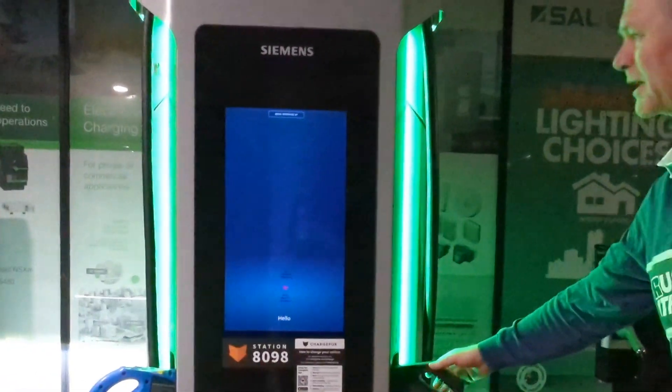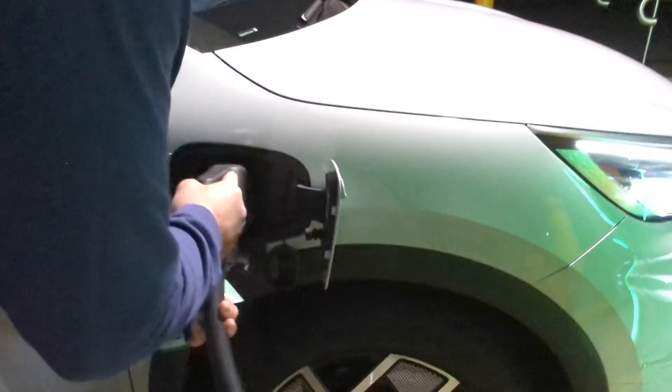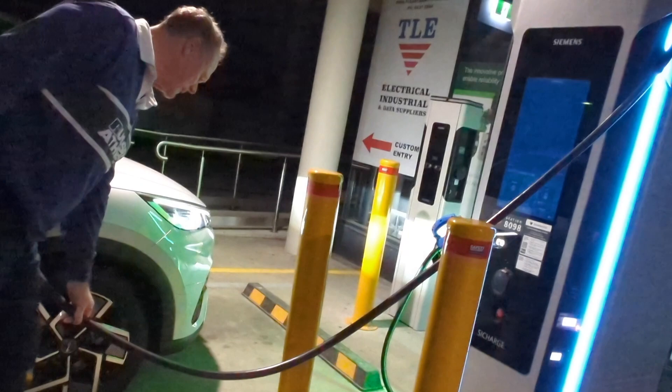It's got a nice green light so it's ready to go. Pull it out and there's a huge touchscreen. I'll just plug it in first. Man, that cable is a 250 kilowatt cable at a 50 kilowatt charger, so it's so thick and heavy.